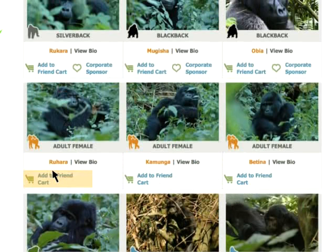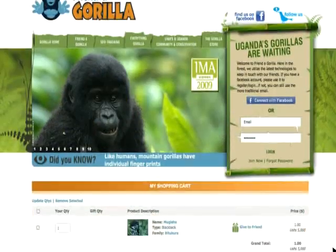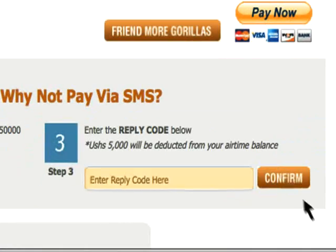Once you find a gorilla you like, just add him or her to your shopping cart and check out. Enter the code you originally received from your SMS into the space provided.